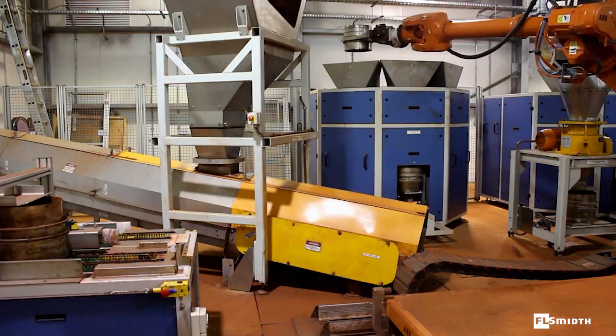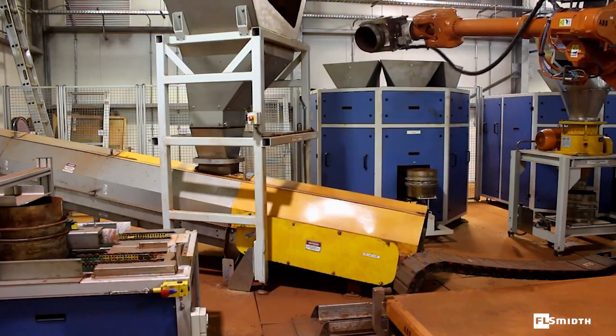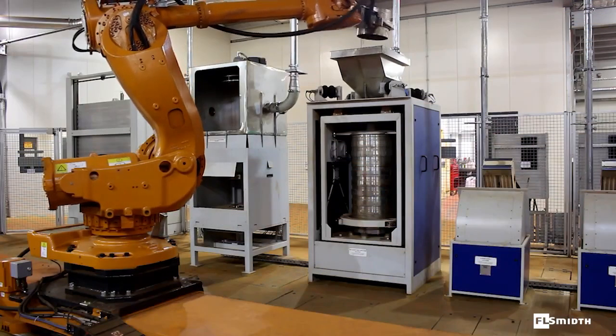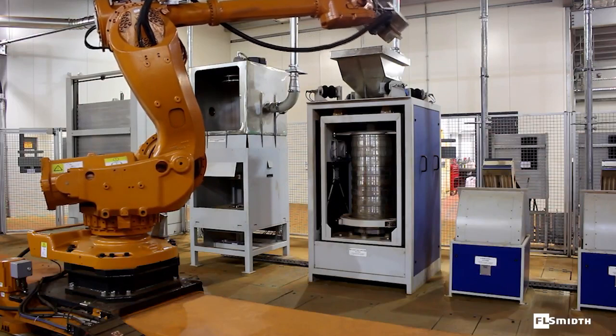One aliquot is used for moisture determination according to ISO 3087, while a different aliquot is used to determine the particle size of the product by utilising an automated sieve shaker.